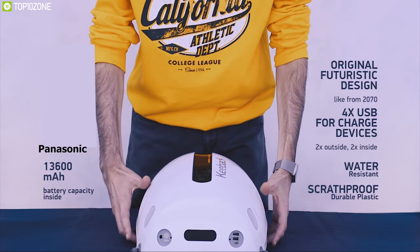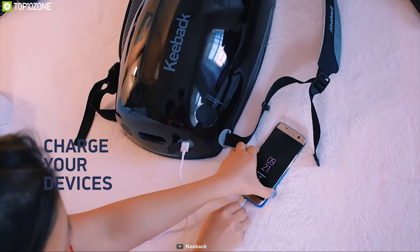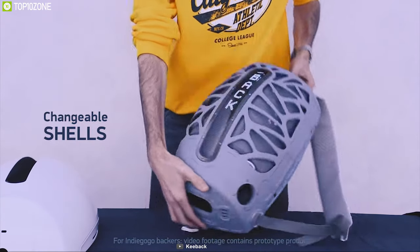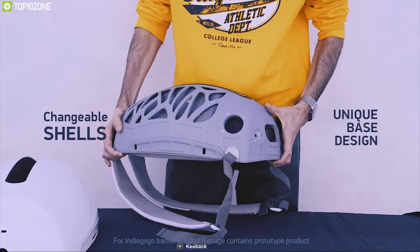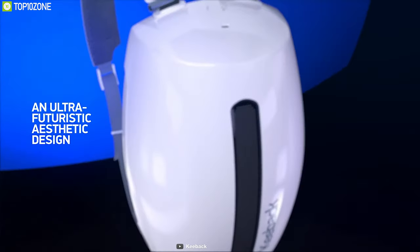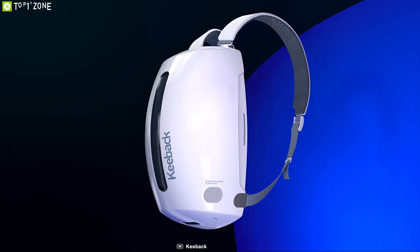The backpack uses a Panasonic 13,600 mAh battery to power its display and speaker, and you can also charge your smartphone using it. It comes with changeable shells and a straps kit that allow you to easily change the look of the backpack. Its shell is covered with UV coating to prevent scratches and is durable enough to survive hard impacts.